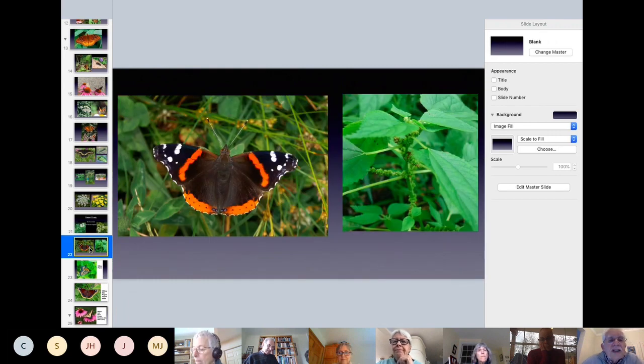Next is the Red Admiral. It's called Red Admiral because a while back it was called the 'Red Admirable' and nobody could say 'admirable,' so it became Red Admiral — nothing to do with the Navy. The host plant for the Red Admiral is nettles. This is a false nettle, which is North American. I have seeds for it — they're teeny little seeds. I tried growing them a year or two ago and nothing happened; they tend to grow down by stream beds.